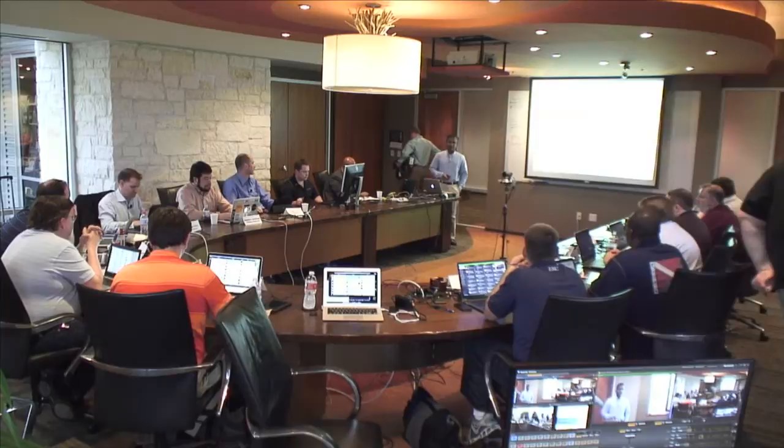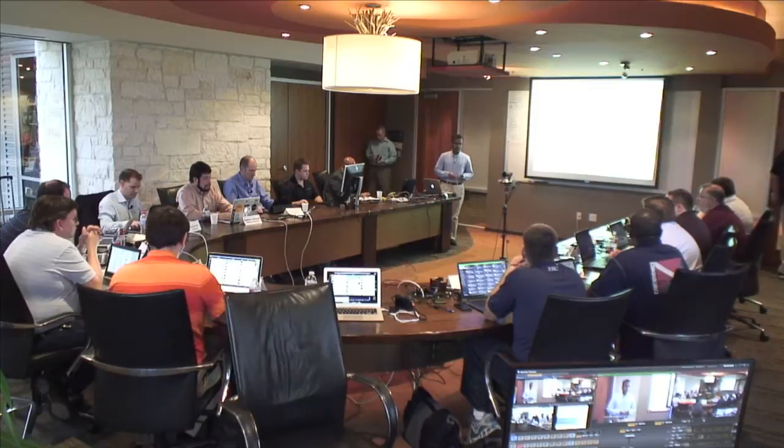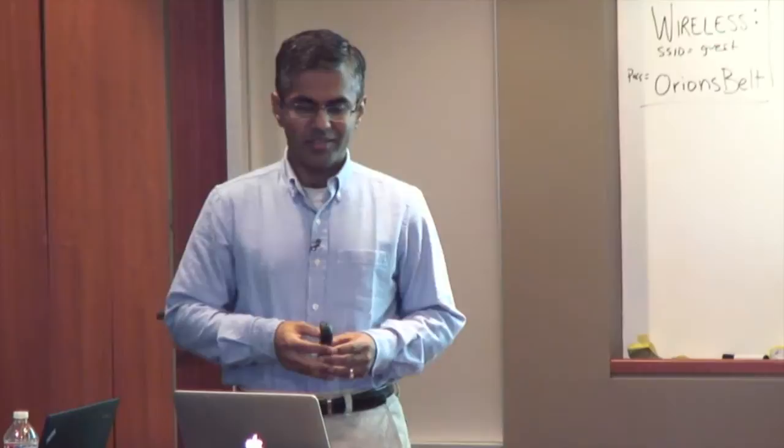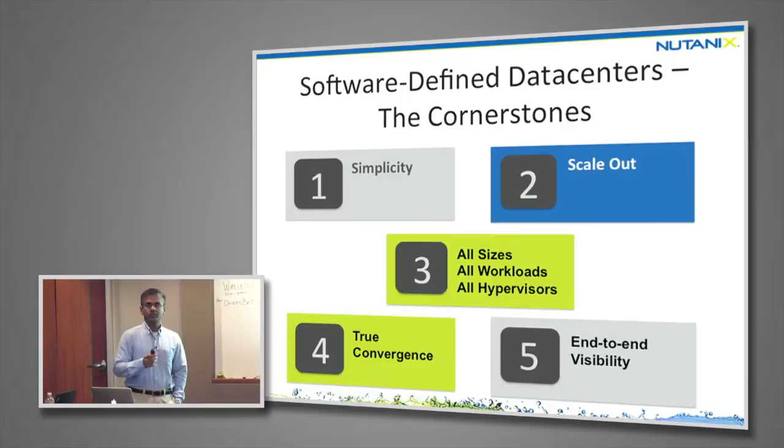Hi, I'm Benny Gill, Director of Engineering at Nutanix. As Greg mentioned, a couple of years ago Nutanix talked about converged architectures, and today many consider us a leader in that space. Today I'm going to talk about a new phrase: software-defined data centers — what are the technical cornerstones, and Nutanix in that context. Here are five major key differentiators for a successful software-defined data center.